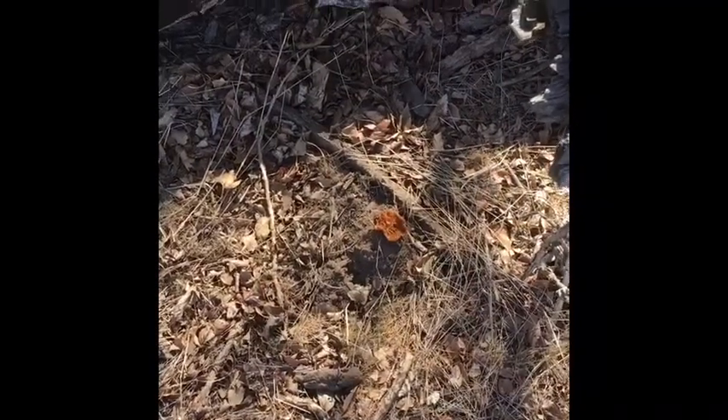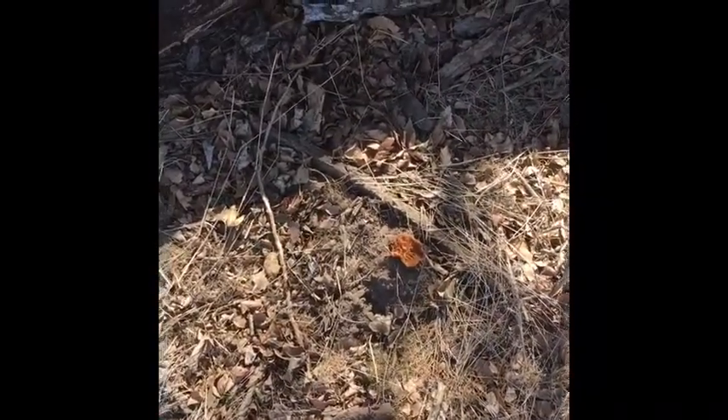It kind of looks like it might be too dry out here, but anyway I figured I'd make this quick little video and get an idea, and if I find something I'll let you know. So far I found a turkey feather.